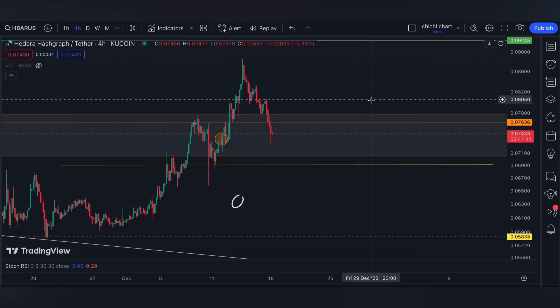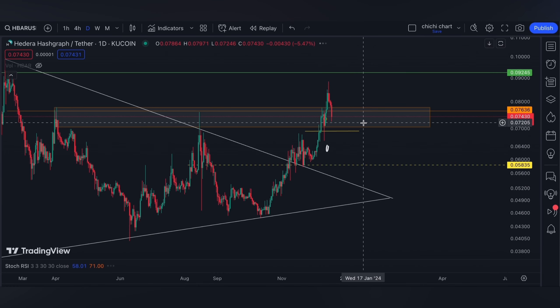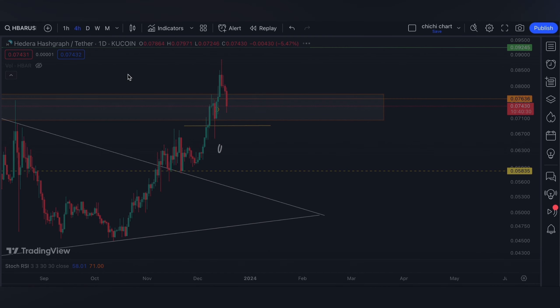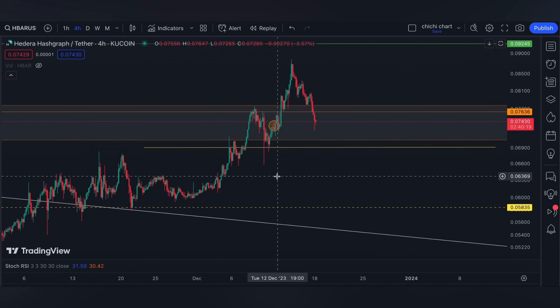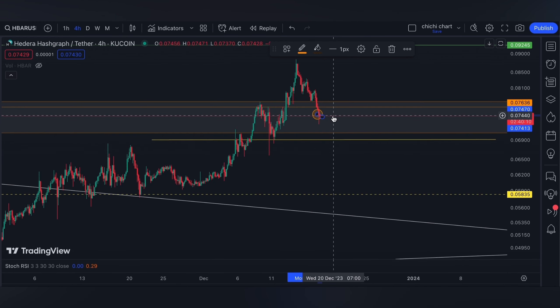For HBAR, we have the same resistance target at 92.45. On Friday we're gonna have the PCE report, so if you are trading, have your own stop loss and be diligent in your risk management. You may also comment down below what is your target for HBAR.